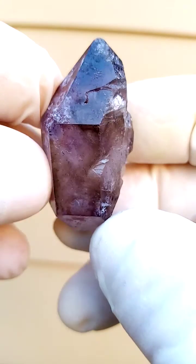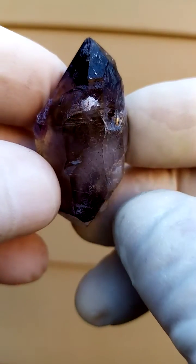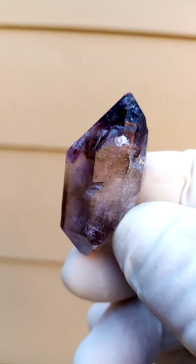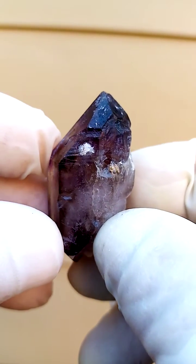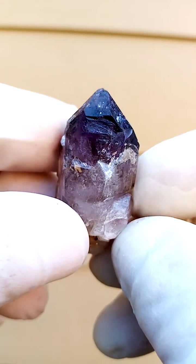Shungan Quartz from the Chibuku Deposit, Zambezi Valley, Zimbabwe. Have a look at that smoky amethyst — in this case we're looking predominantly amethyst with shots of coloration of the smoky running through. Lovely things happening inside there. I'm just going around so you can have a look at the specimen all the way around.